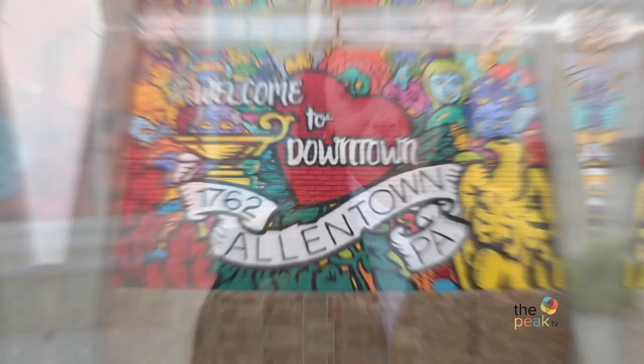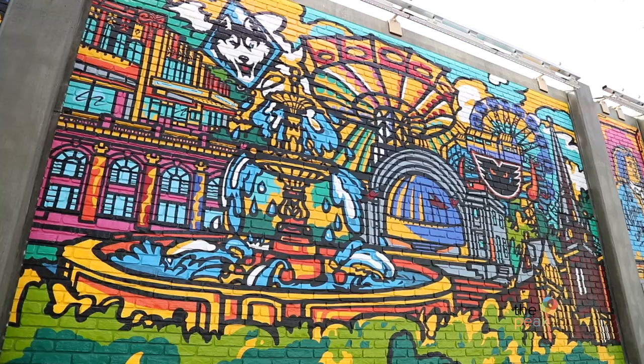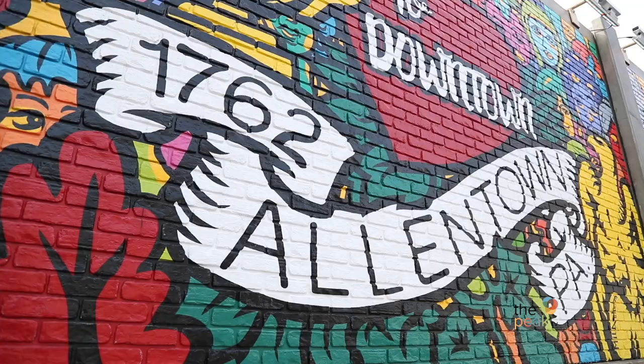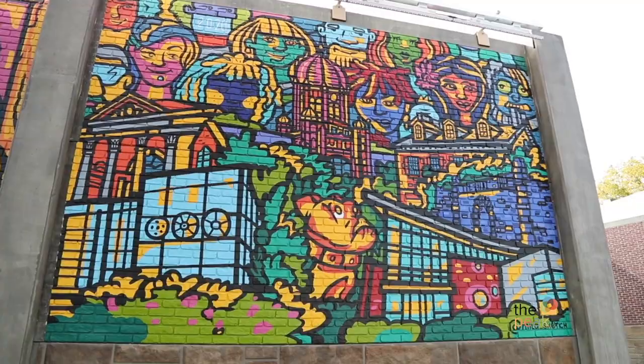Those often dreary skies are no match for the colorful displays of artwork that paint a picture of this region. Discover murals in Lehigh Valley. Welcome to Downtown Allentown. What better way to showcase all Allentown has to offer than in this mural on 8th Street. With the goal of reaching people who may not be exposed to the arts, this Welcome to Downtown Allentown mural invites visitors to immerse themselves in it.